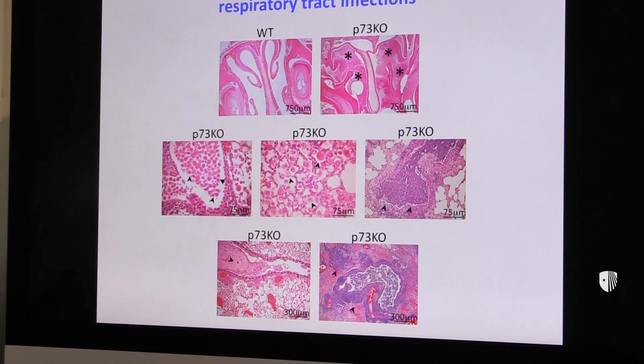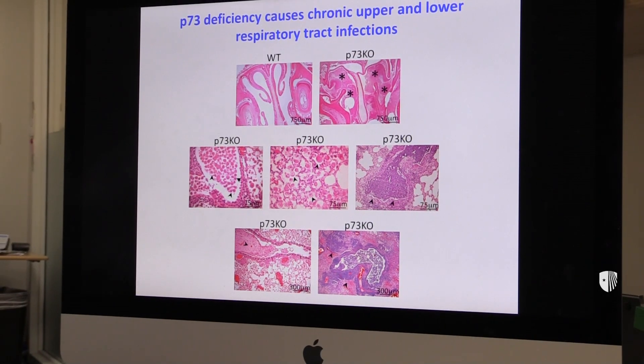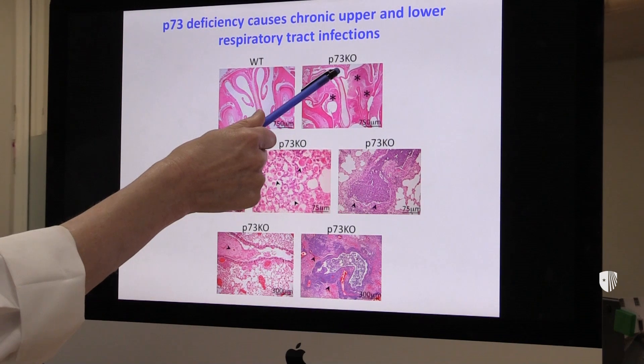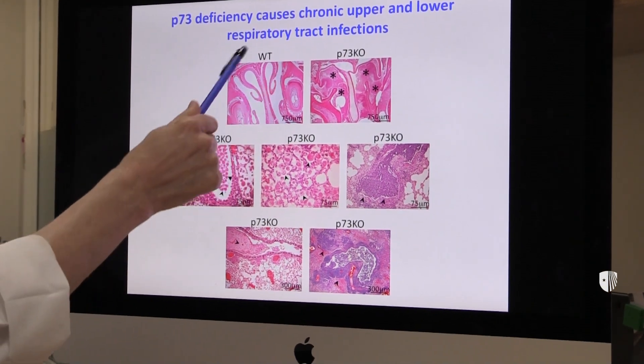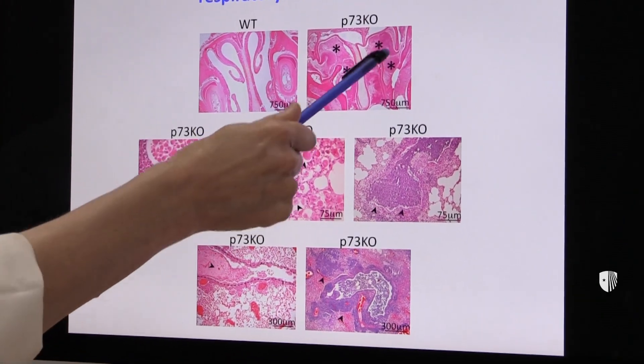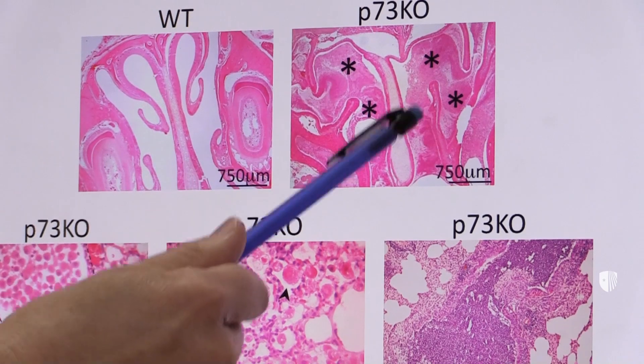So P73, we discovered, is a master regulator of multiciliated cells. We got into this by comparing normal, wild type mice with P73 deficient mice. We saw that in their airways — here is a nasal cavity for example — their airways, instead of being air-filled and clear, are filled with mucus and pus.